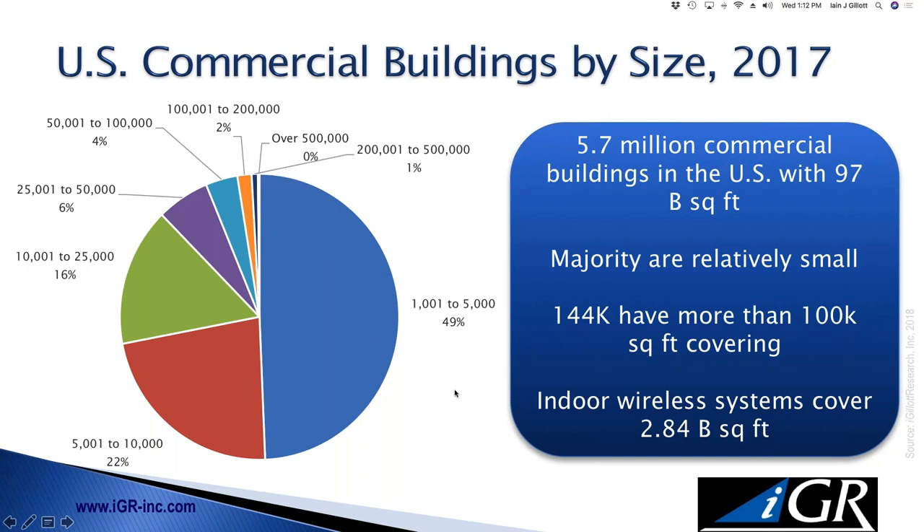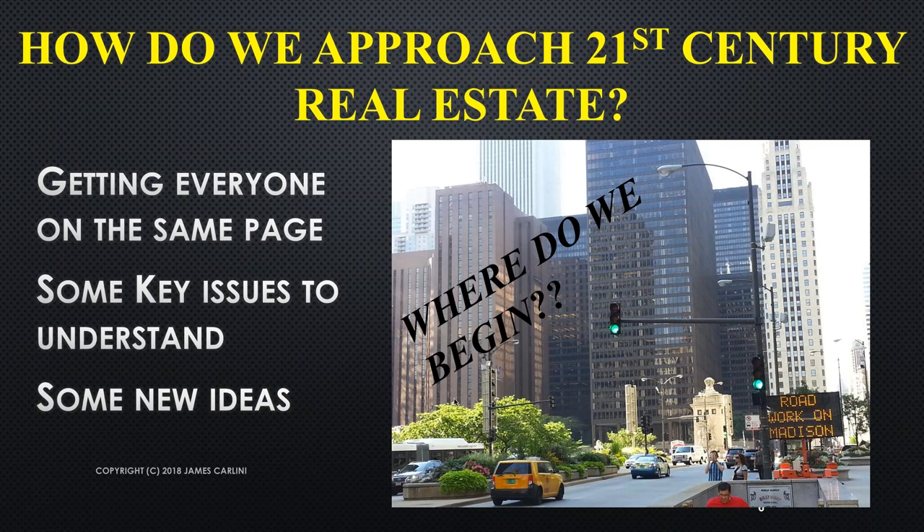Think of this as the total addressable market. There are a lot of buildings and a lot of space out there. With wireless covering a relatively small part, not all of them are smart by any means. Jim, I'm going to pass to you for the next couple of slides — let's talk about how we get to where we are today, what is a smart building, how has it evolved, and how did we end up where we are in the 21st century?